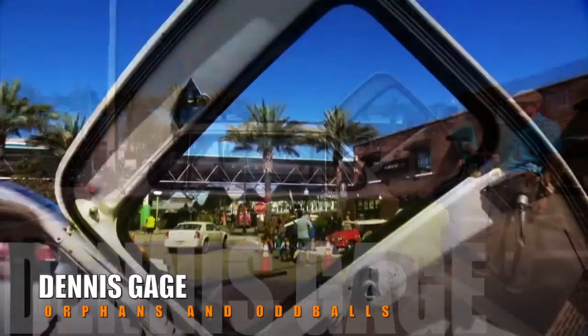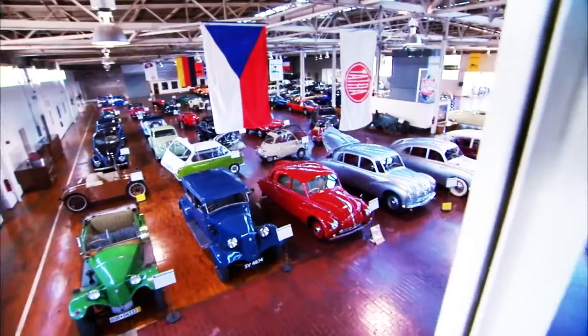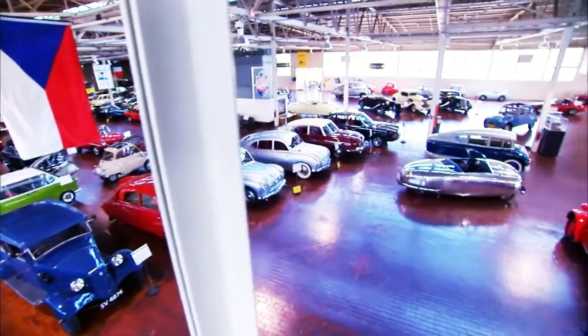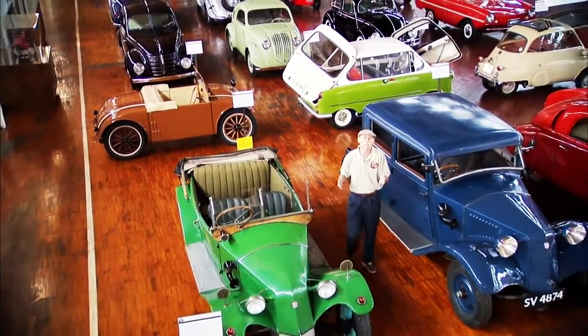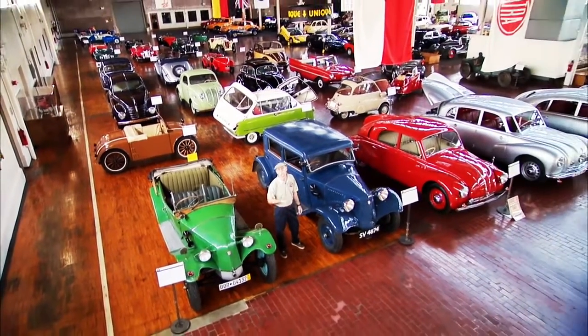This is neat. This is a '58 Zundapp Janus, and this is owned by Jeff Lane at the Lane Motor Museum down in Nashville, Tennessee. Here's a plug for the Lane Motor Museum — it's just amazing. Jeff's got all sorts of automotive oddities; he specializes in microcars.